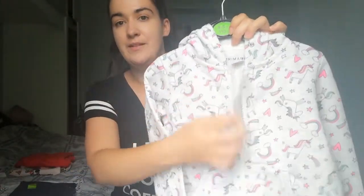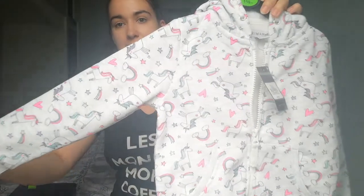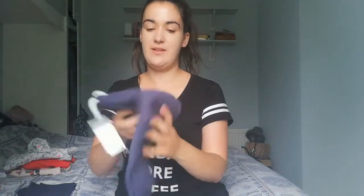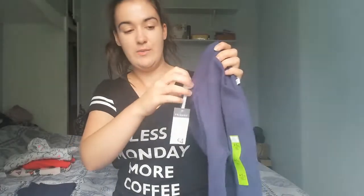In Penneys I got this hoodie just to throw on with a little t-shirt or long sleeve top underneath — I just wanted something with a zip. It has unicorns on it, it's age 4-5, and it was €8. It's grand for throwing on with a pair of leggings or trousers — all comfy clothes, that's what I'm focusing on. Then I literally just got two pairs of navy tracksuit bottoms. They looked a bit narrow in the waist but we'll see — they're age 4-5, quite long.